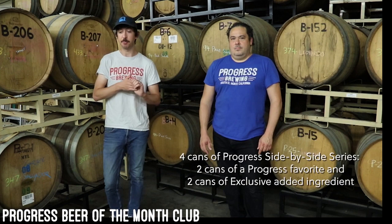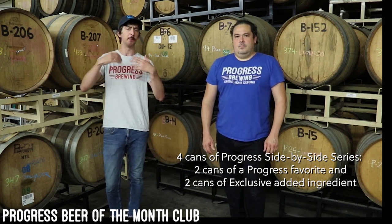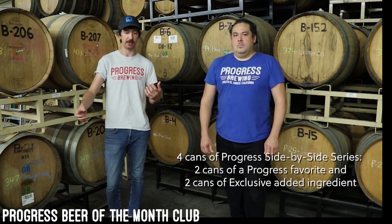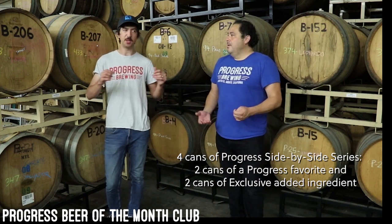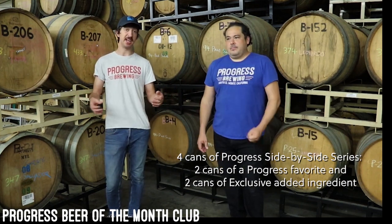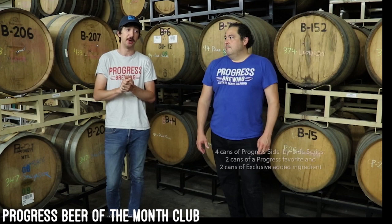Next up, you get four pint cans of the Progress Side-by-Side series. You get two pint cans of a Progress favorite that you know and love, and then two pint cans of that same beer but with some extra ingredient added during the process — either when we're mashing, when we're fermenting, or just right at the end. That ingredient could be fruit, spices, chocolate, or something fun and exciting that we thought elevated one of our Progress favorites to a new level. It's been a really interesting experiment to think about where else we can push these beers that we've loved and developed over time. It adds another dimension for people to try their palate. You get four cans — two of each — so you can share with a friend or crack open one and then the other and really taste the difference. It's like a fun little science experiment that gets you drunk.